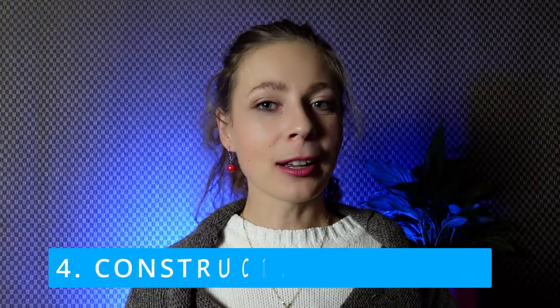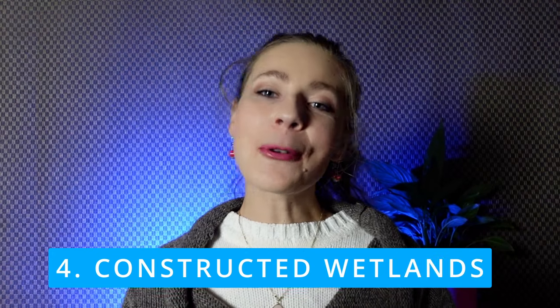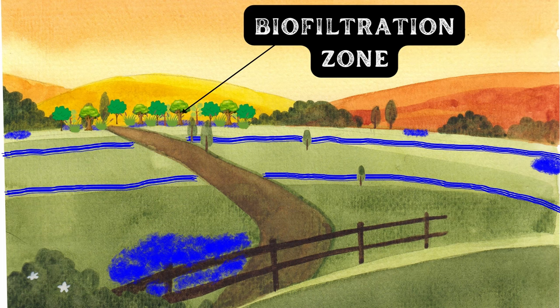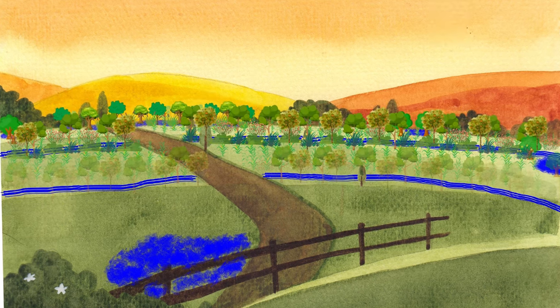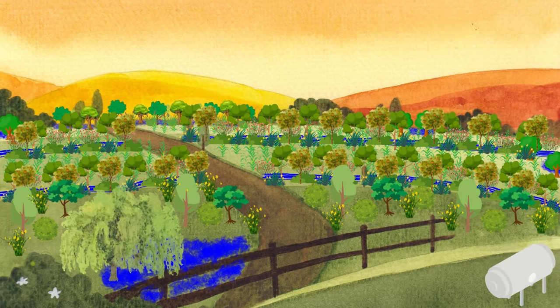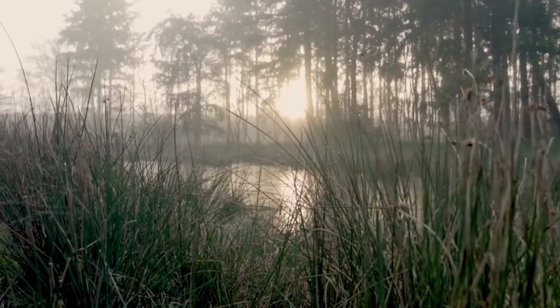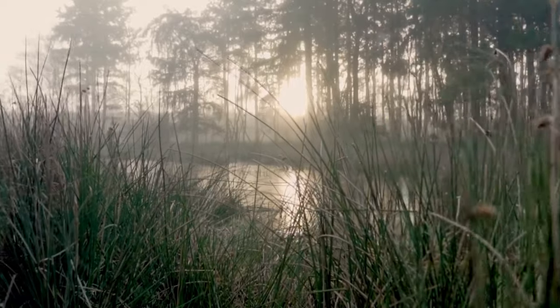Number four: constructed wetlands. We would develop constructed wetlands or biofiltration areas strategically placed along the contour lines. These wetlands can act as natural filters, capturing and treating water runoff from Farm X. Native plants with bioaccumulative properties can be selected to help break down and absorb contaminants, transforming the runoff into cleaner water.